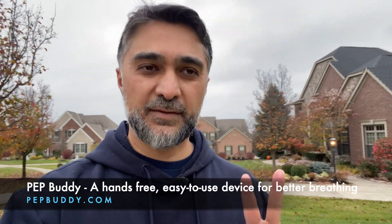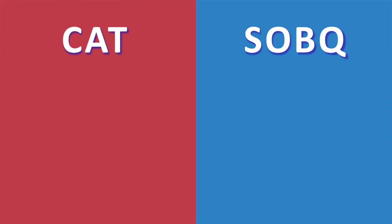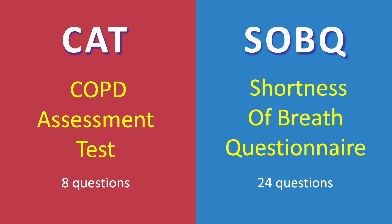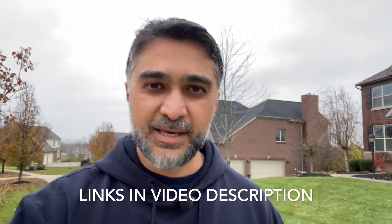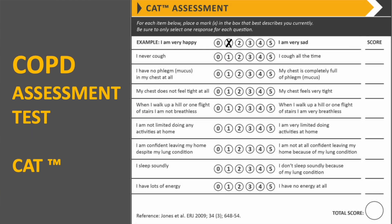The two tools we also use in clinical research to figure out if treatments are working and have an impact on your life are: the CAT score — the COPD Assessment Test — and the Shortness of Breath Questionnaire developed by the University of California San Diego. The CAT score is an eight-question survey in which you answer how your different symptoms are doing from zero to five.